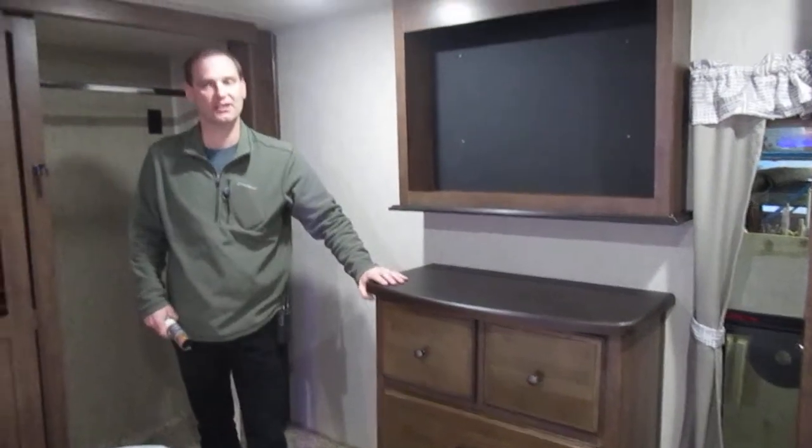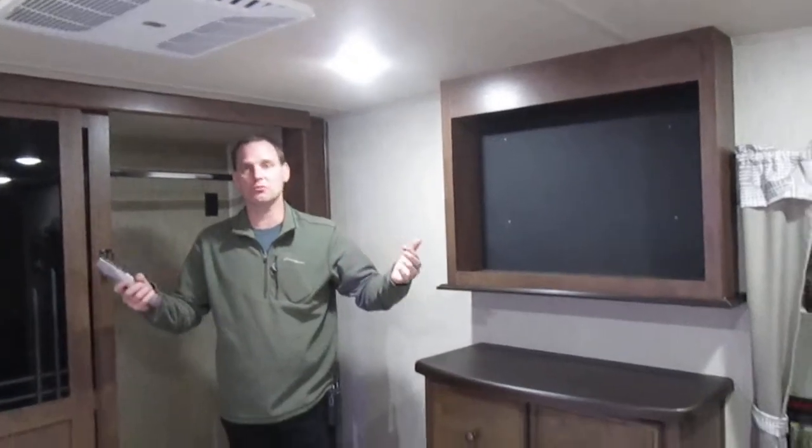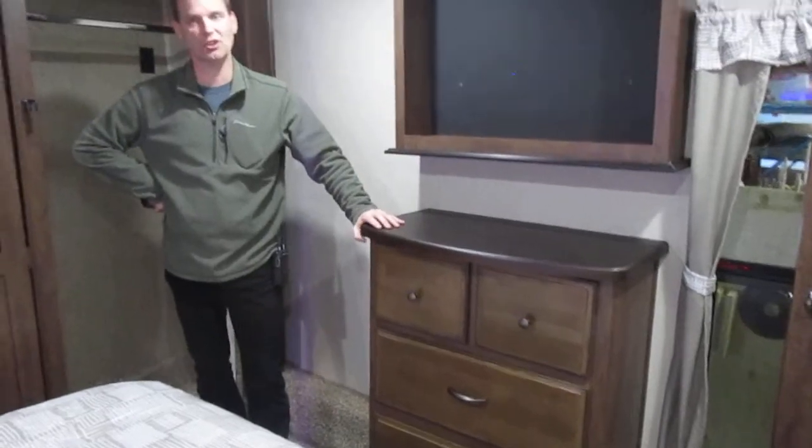This unit also happens to have a second air conditioner. There are USB ports all over the coach for charging your phone at night or during the day in the living area. Thanks for looking.